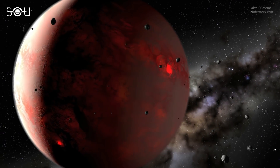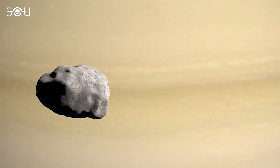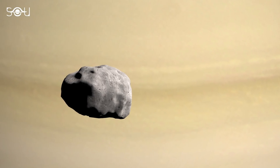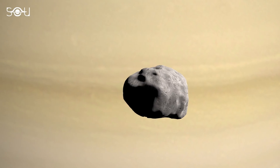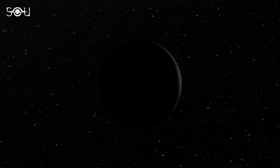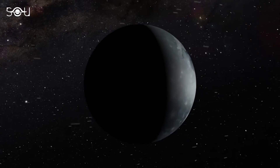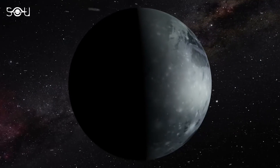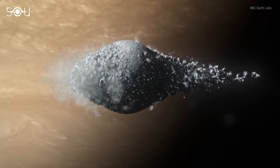Astronomers believe that for millions of years in the past, Saturn didn't have rings at all. Instead, it had a big moon revolving around it. The moon came extremely close to Saturn due to the giant's enormous pull, and doing so, it traveled faster and faster around the planet. Saturn's immense gravitational pull and the moon's fast motion caused the moon to get pulled into two directions at once.